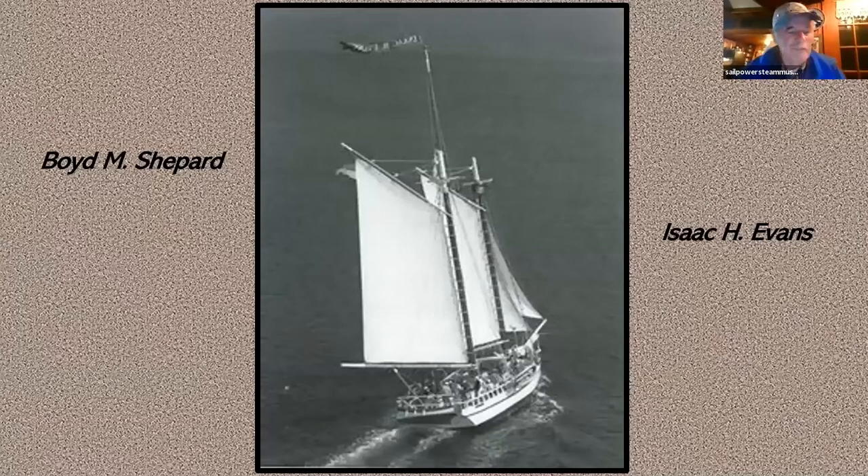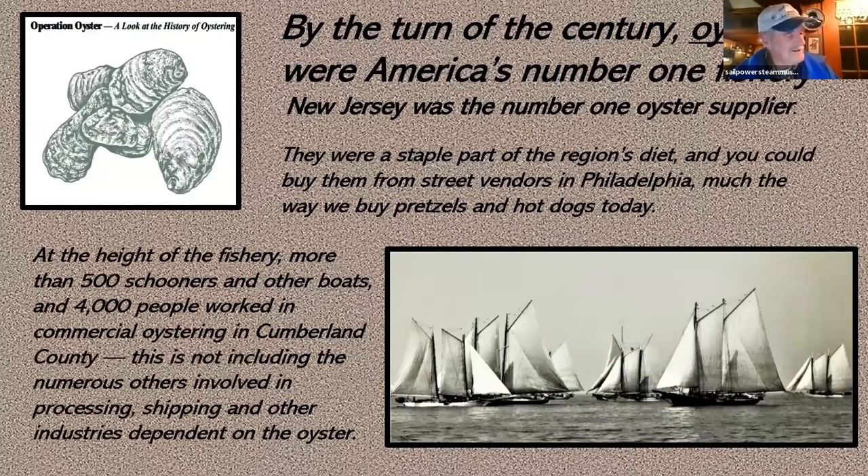Let's get on to our program tonight. The Ward Shepherd and the Isaac Evans — those two names are synonymous, that's the same boat. The Boyd N. Shepherd was a very early Delaware Bay oyster boat. Back at the turn of the century, oysters were an amazing commodity. Oysters were America's number one fishery in New Jersey — can you imagine that? Number one fishery.